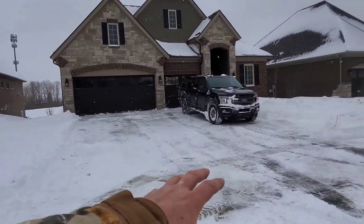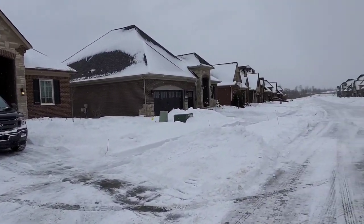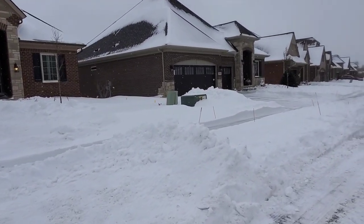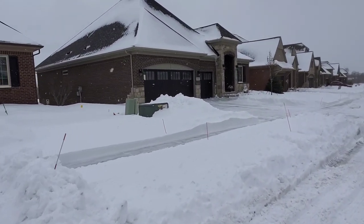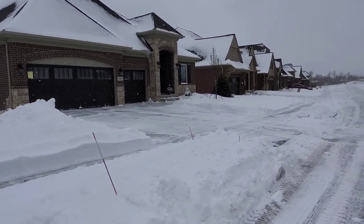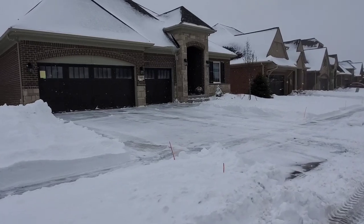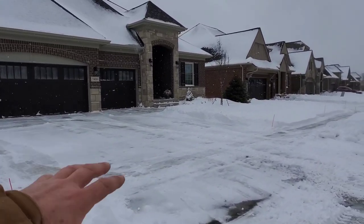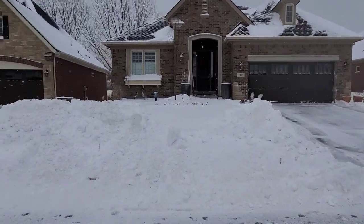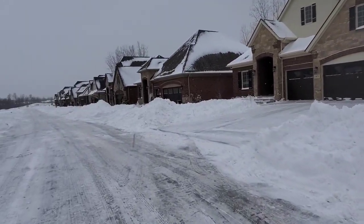The drifts in here are just unbelievable. Whatever this snowfall turns out to be — whether it's nine, ten, eleven inches — the drifts are something else. The snow blows in here and the driveways just fill right up.